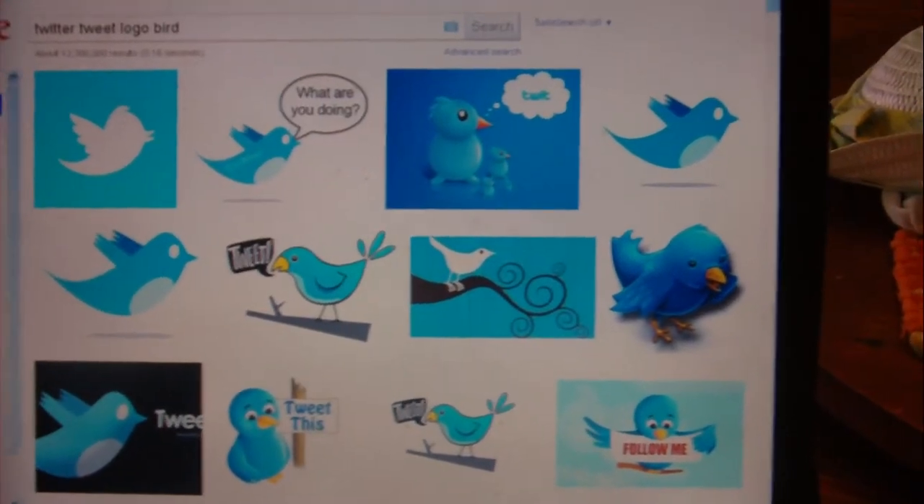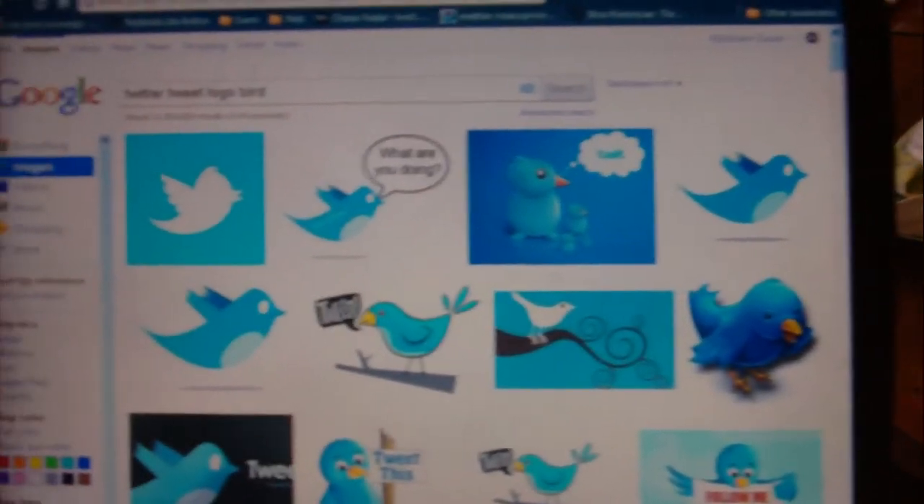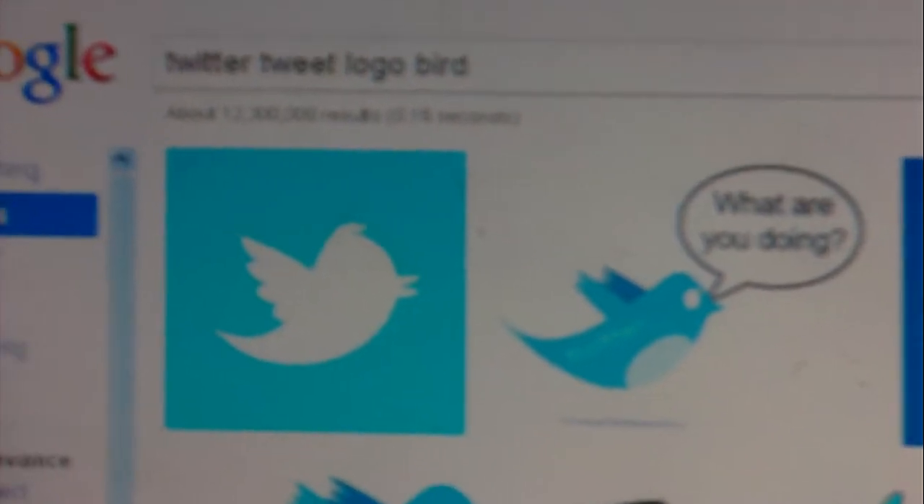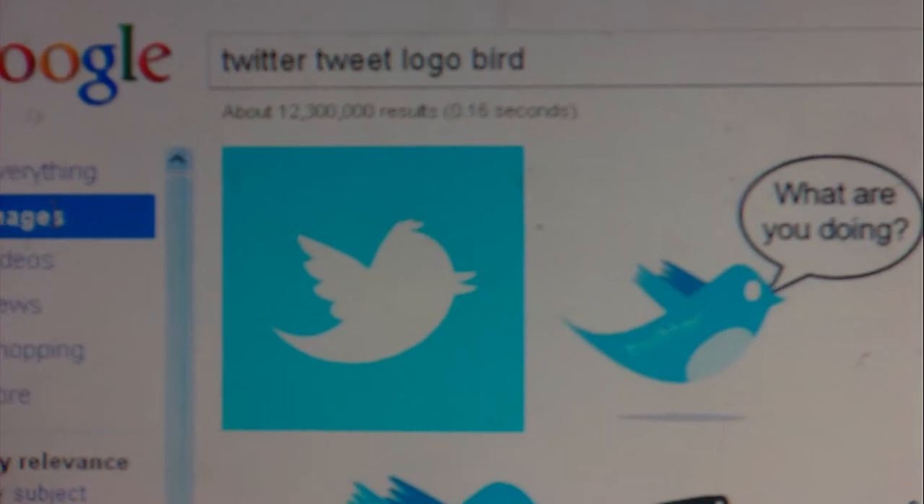These are Twitter logos — different Twitter logos. You can see that I searched for Twitter, Tweet, Logo and Bird. Looking at this one here in particular, it has a resemblance to something that I found.